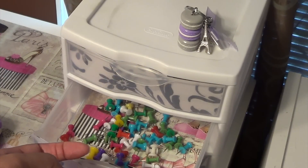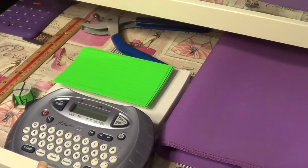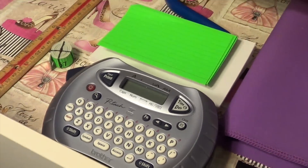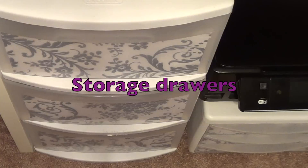This little desktop organizer here is from Sterilite. In the first drawer I keep my paper clips, the second drawer has thumbtacks, and the last drawer has pencil lead and erasers. In the first drawer of my desk you'll see I have a label maker, my laptop case, screen white, and that little turtle there is actually a flash drive. There are also some index cards, a hole punch, tape measure, ruler, calculator, and a letter opener.